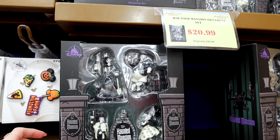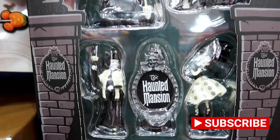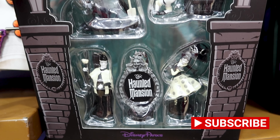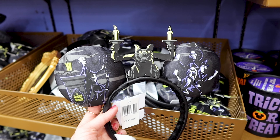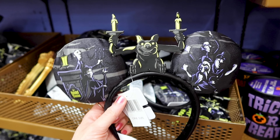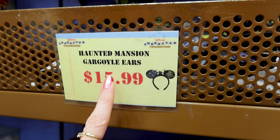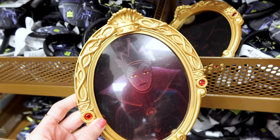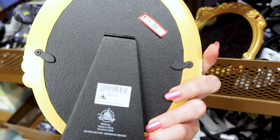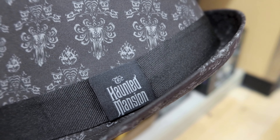They have a lot of Haunted Mansion stuff here. There's an ornament set for $21 out of $40. They also have these Haunted Mansion ears — I saw them at the Memento Mori shop at Magic Kingdom — for $16 out of $30. They have an Evil Queen photo frame for $11 out of $25, and a Haunted Mansion hat for $15 out of $30.